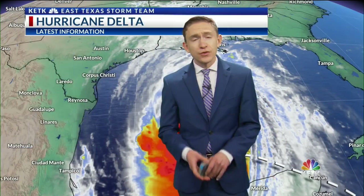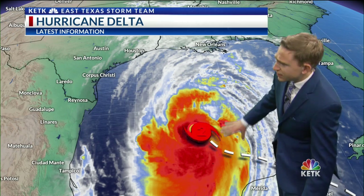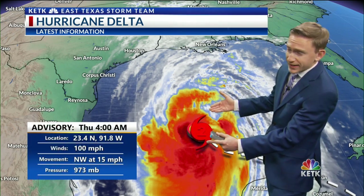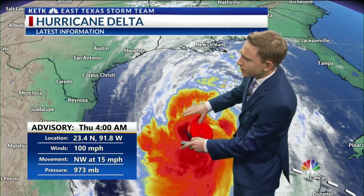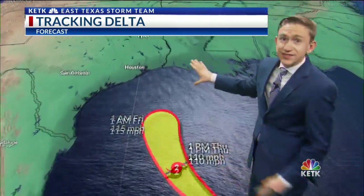5:40 on this Thursday morning. We're just getting one day closer to Delta making landfall somewhere. Within 36 hours now, it's still in the Gulf of Mexico, showing some signs of strengthening. It's re-strengthened itself back into a Category 2 hurricane, and this is nothing to mess around with. Winds at 100 miles per hour at the center, and it's moving off to the northwest at 15 miles per hour. Eventually this is going to make more of a northerly and then a northeasterly turn as it moves closer to the Louisiana coastline.